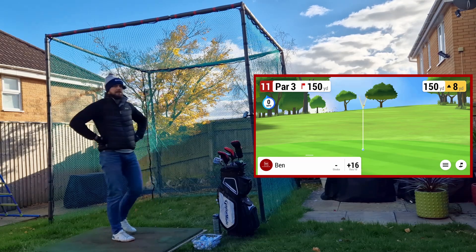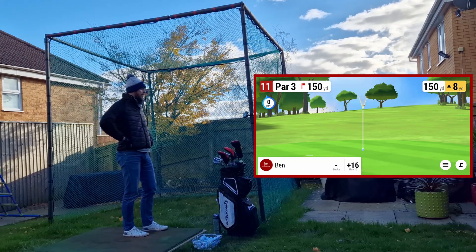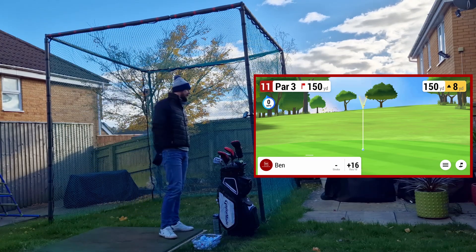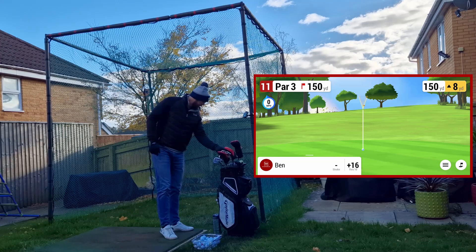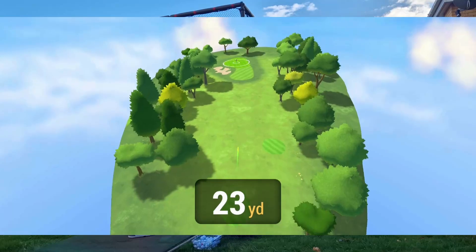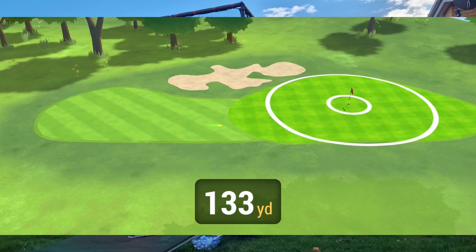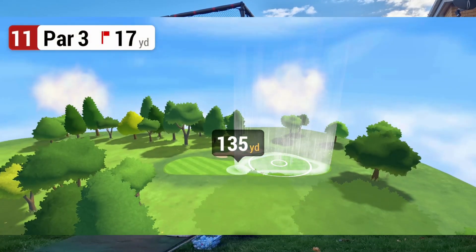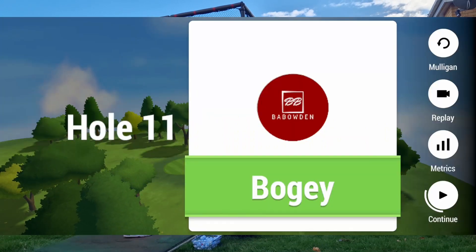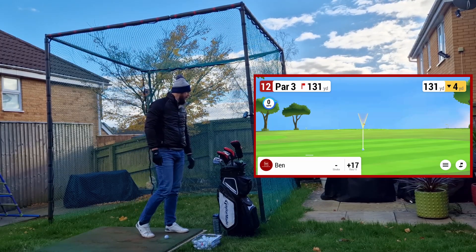I've had some bad rounds out here, I've had some good ones, but this could be the worst so far unless I can turn this round. Plus 16 at hole number 11. 150 yards, up 8, so it's playing about 160. Thinned it — might just get me a plus three. Short, really bad. Standard procedures — bogey.